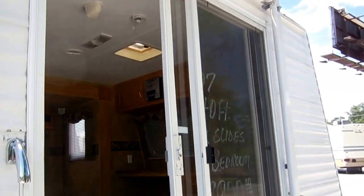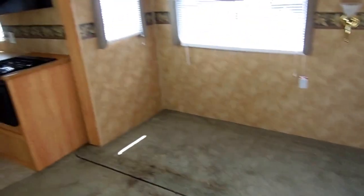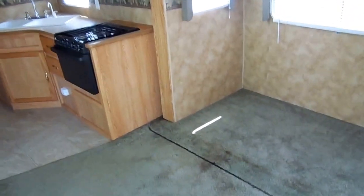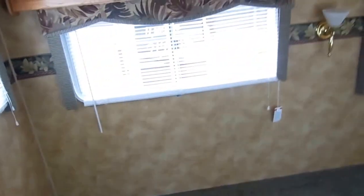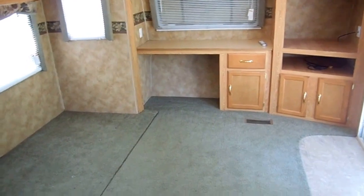This RV weighs 11,000 pounds. You're going to love the interior. We got this one in and it was in excellent condition, but there was no furniture — the table, the couch, and the chairs were missing. So we priced this RV cheap. You may have noticed the price: only $13,900, and that is just like it's sitting. We'll show you everything works on it — there's no smoke or pet odors.